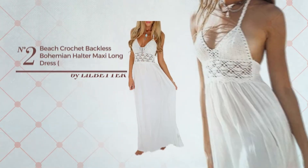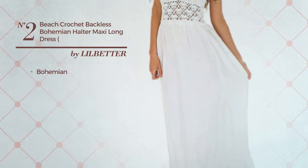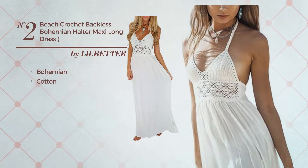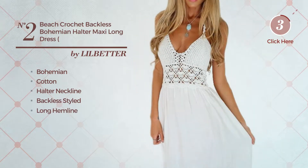Number two: an all beach maxi length dress featuring a sexy bohemian look, crafted from soft cotton. This dress includes a halter neckline, backless style, and long hemline. Available in two colors.